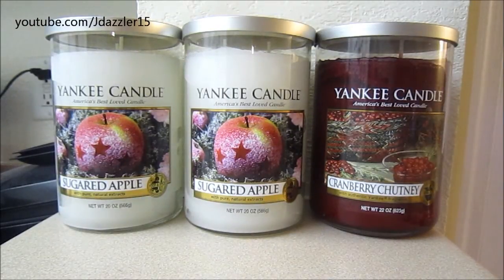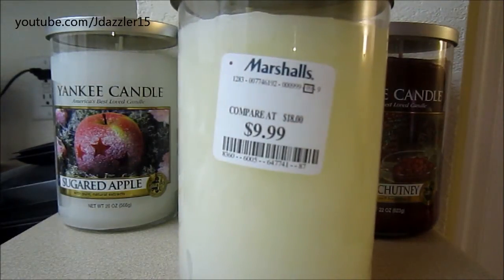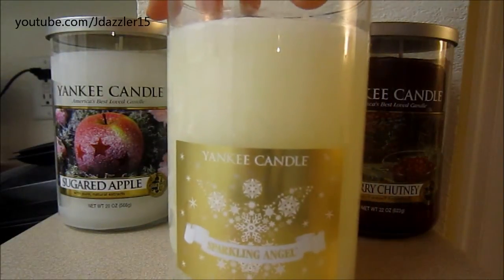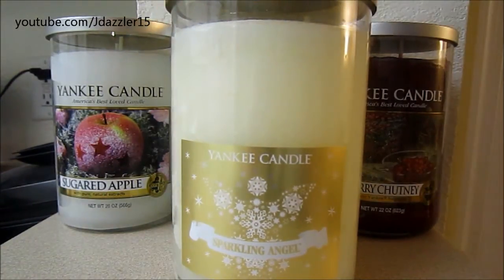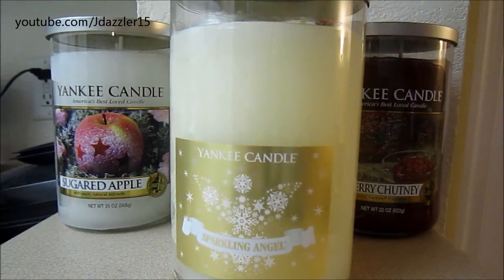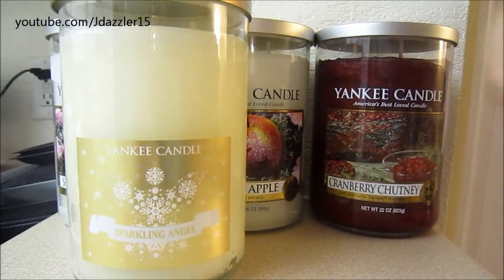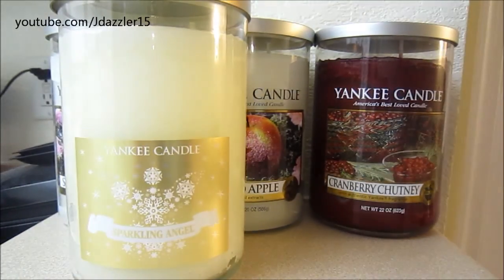So those are the three candles from the Yankee store. Now let me show you what I got from the discount stores. The first candle is called Sparkling Angel, and I got this one from Marshalls for $9.99. It is a two wick tumbler in the marbled wax. Whenever I go to these stores I smell pretty much all the candles I think will be interesting. I really had no idea what this was going to smell like, but when I smelled it I fell in love with it. It has a gold label and the lid is gold as well. I looked up the description and it has pine, berries, and eucalyptus. I actually purchased this before I went to the Yankee store, and they had this candle there for full price but only in the jar.